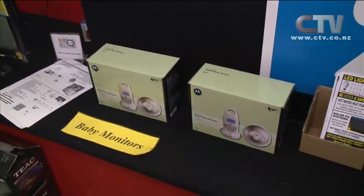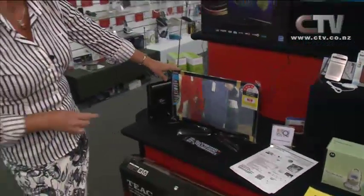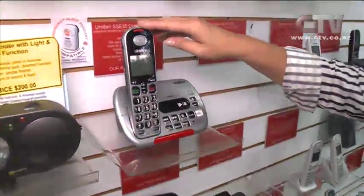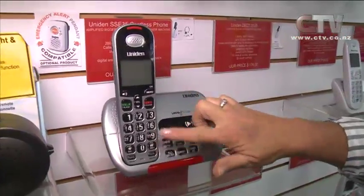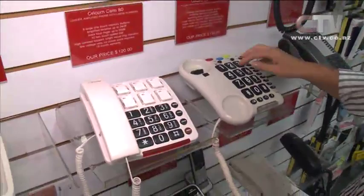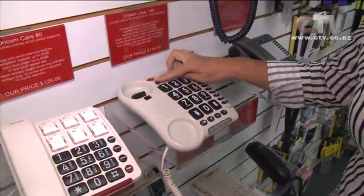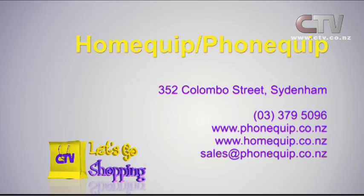They're down to the lucky last of this Uniden 18.5 — one only, it's down to $349, so get in quick. They're famous at PhoneQuip for the Uniden products — beautiful, loud and clear, big buttons, extra volume. If you don't want the mobile ones, you can have these beautiful big ones. It also flashes up when the phone is ringing, you can adjust your tone, adjust your volume, and have all your speed dials. Make sure you come on down. HomeQuip PhoneQuip, 352 Colombo Street, still the big yellow building. 379-5096.